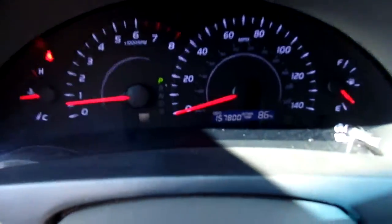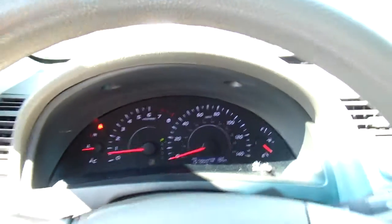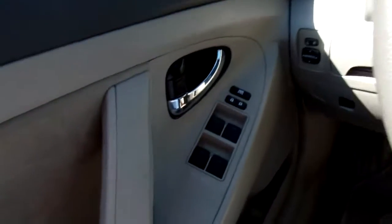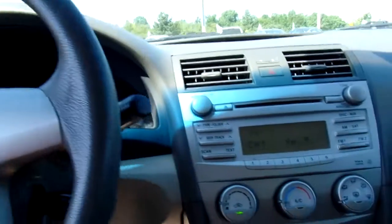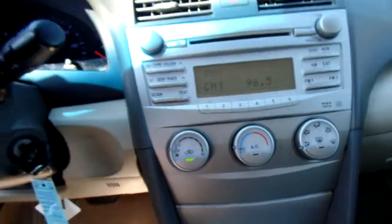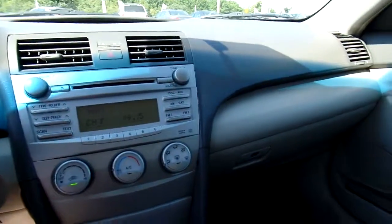This Camry has 157,800 even miles on it. And for your features, you've got your volume and cruise controls here on your steering wheel. You've got power windows, power mirrors, power door locks. And for your radio, you've got typical AM-FM radio options as well as a CD player and an auxiliary option. It's just a solid, clean car.